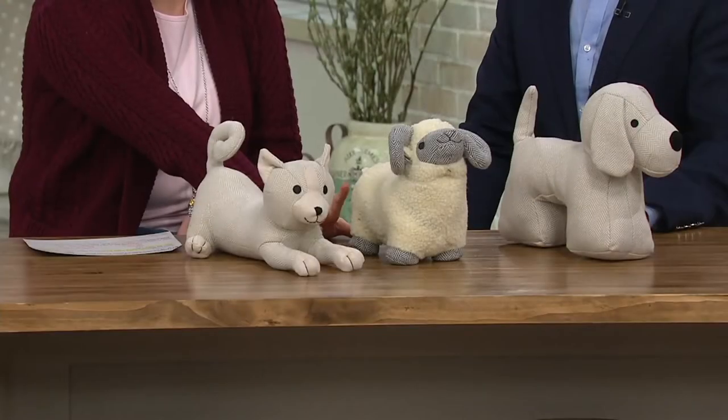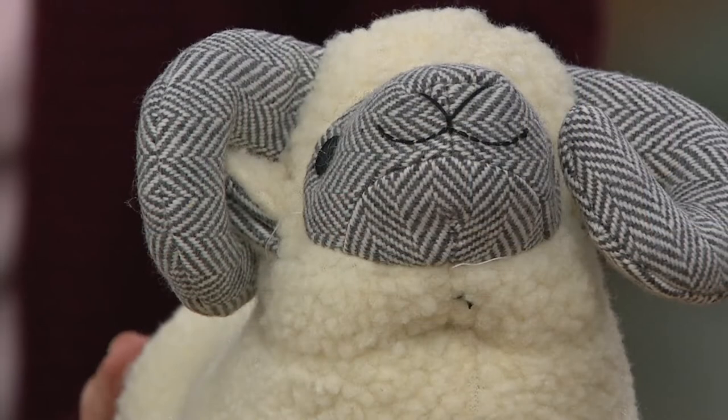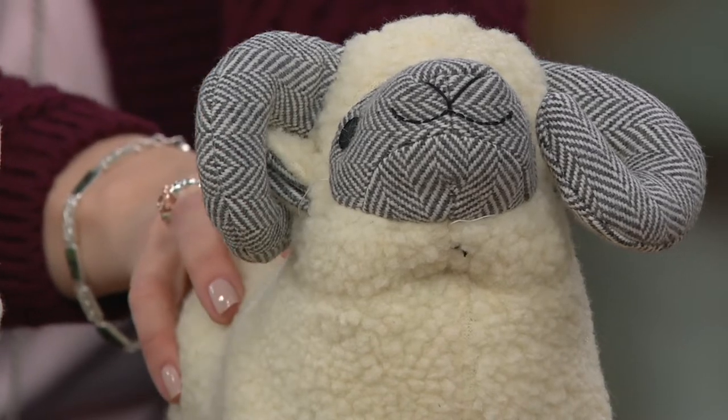Now let's talk about the sheep. And if I'm correct, Tony, are we more limited in the sheep? You let me know where we stand, because I know at this price this is going to be really popular. But here's the sheep — a totally different look in this one.